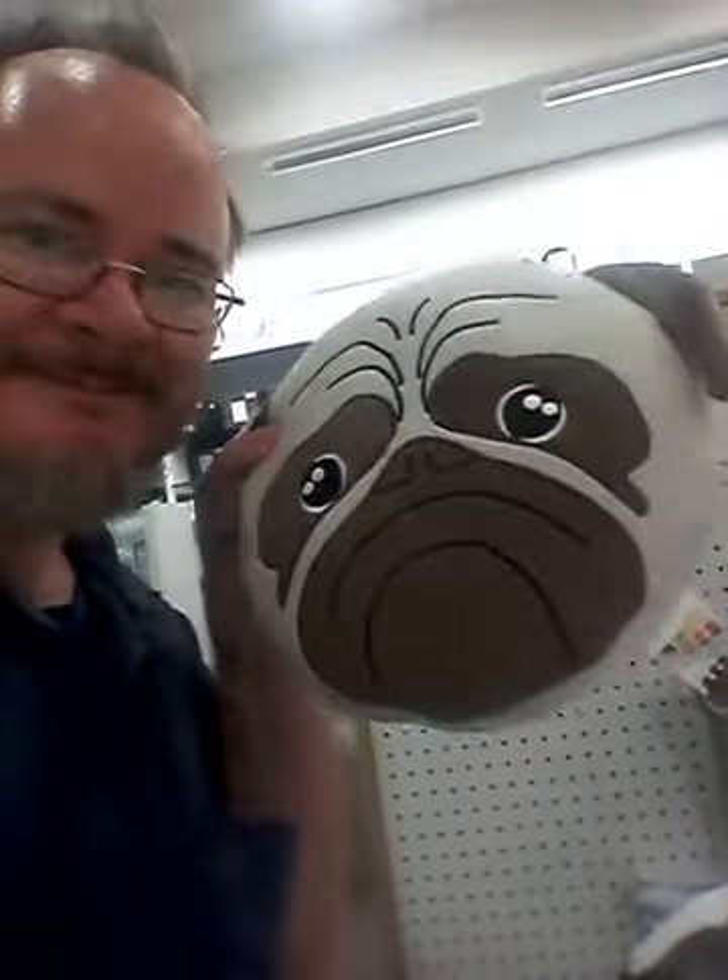Woofie woofie. Oh we got a punk. What else have we got in here? We got a kitty, a unikitty. Unikitty like that. This is interesting, oh there's a cat. Is that all the pillows? I guess it is.